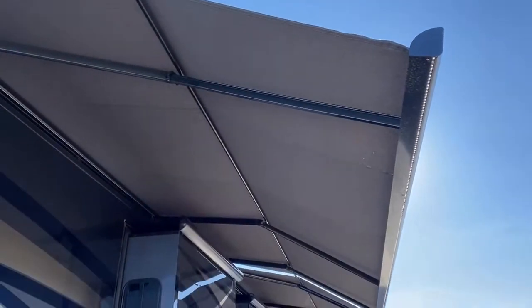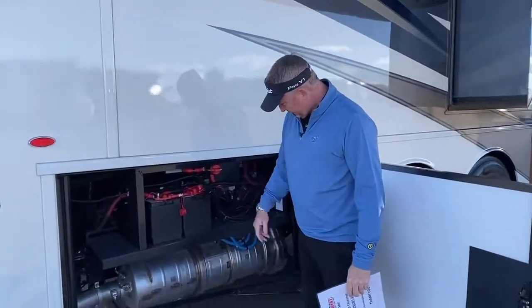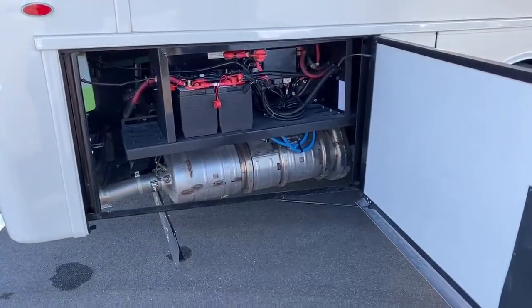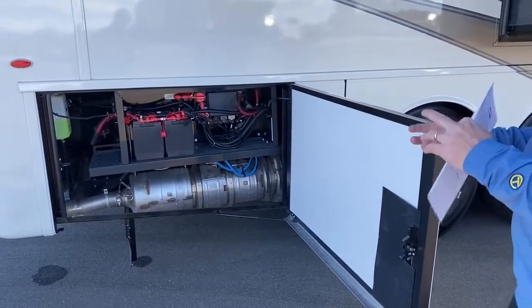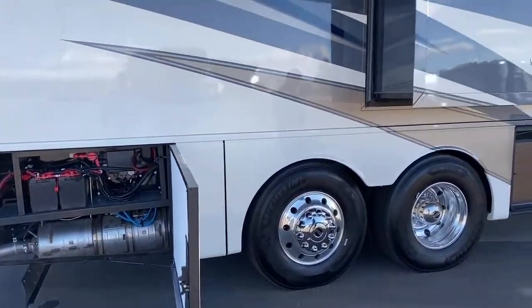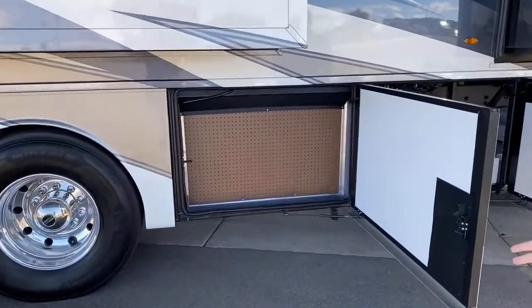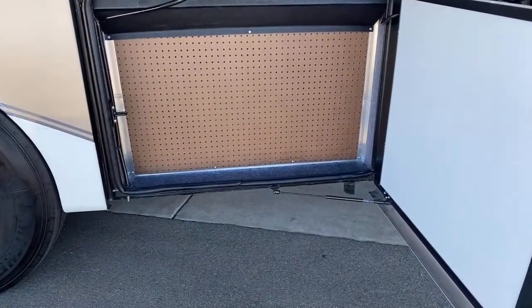Beautiful Nova Girard awnings. Here you've got your two chassis batteries with the chassis disconnect switch. There's also a button on the dash — if your chassis batteries die, you can use the house batteries to jump them, or vice versa. There's a nice pegboard for your tools and whatever gear you need to carry along.